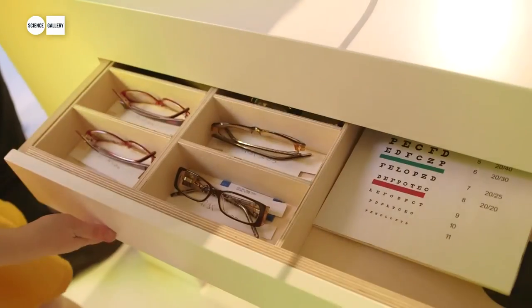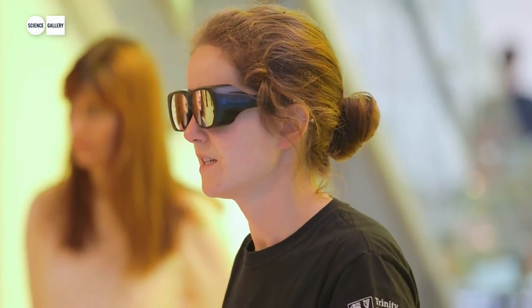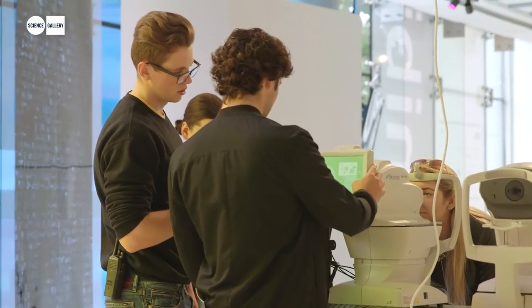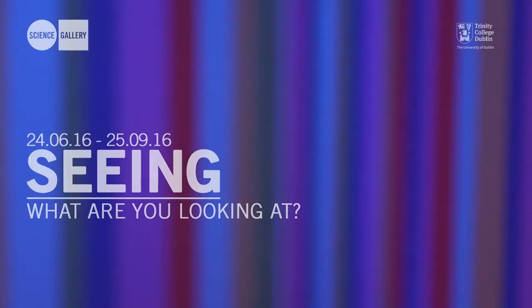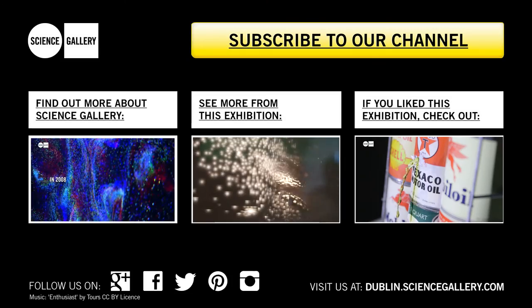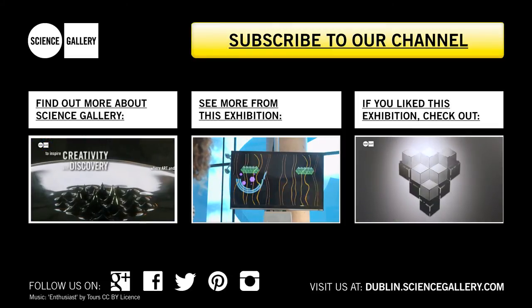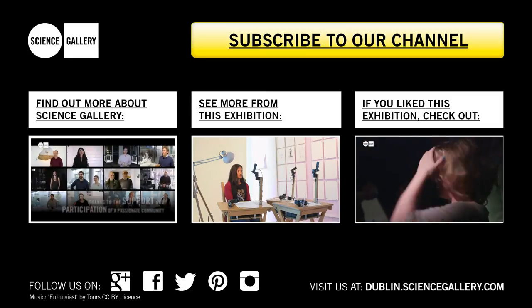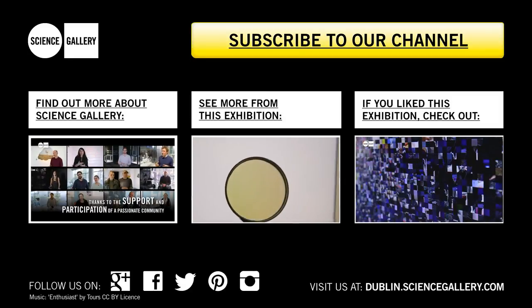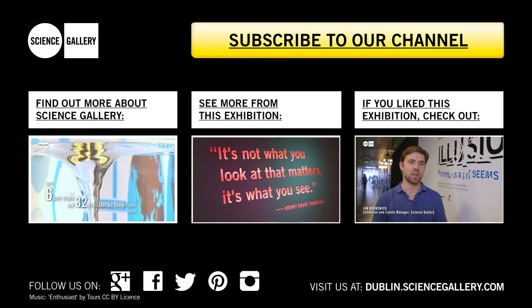So you can come in, check your own eyesight, see the back of your own eye, test if you're colorblind, and even if you're not colorblind you can try out a pair of glasses that simulate what it's like to be red-green colorblind. You can find out more about your eyes here. Thank you so much for listening!